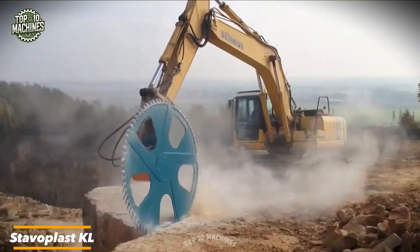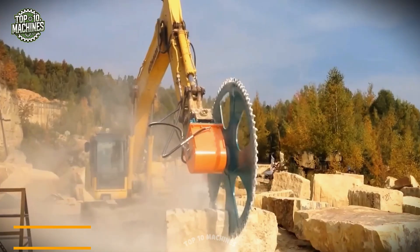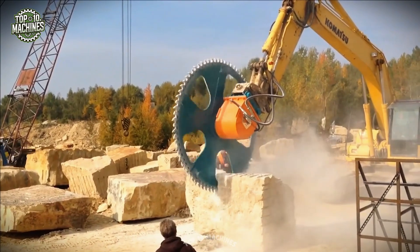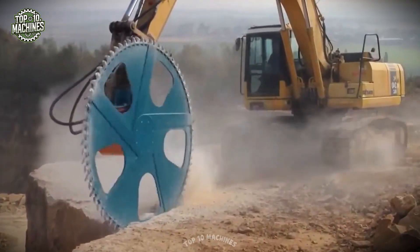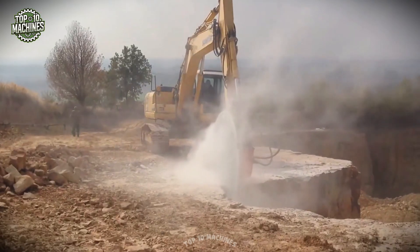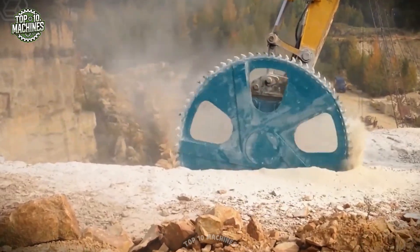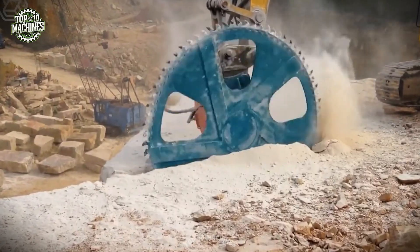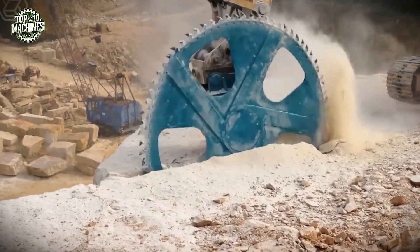You don't see rock slice like butter every day, but the Echidna from Stavoplast KL makes it look easy. This powerhouse rock cutting saw turns heavy-duty stonework into something that feels more like fine craftsmanship than construction. With unmatched precision and jaw-dropping efficiency, it doesn't just cut — it carves, sculpts, and transforms solid rock into smooth, flawless shapes.